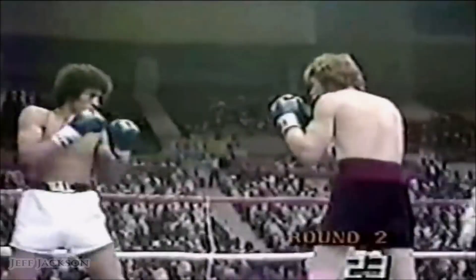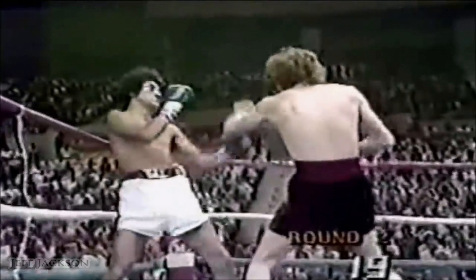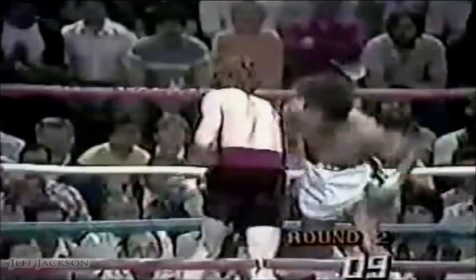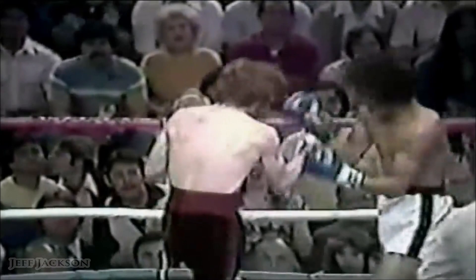Good uppercut. We're in round two. Now a combination from Lopez, and Sanchez back to the ropes. Lopez coming on here near the end of round two in the final seconds, with Lopez landing the combination.